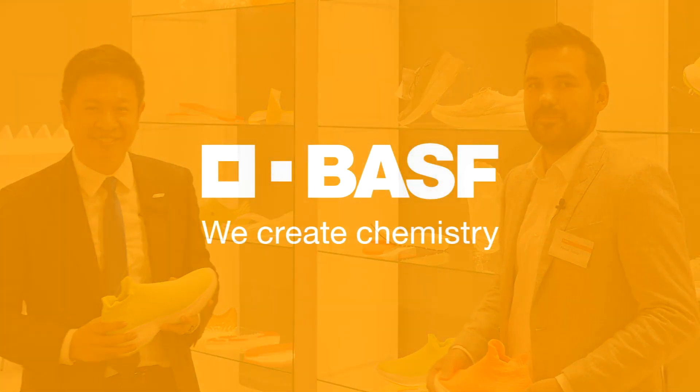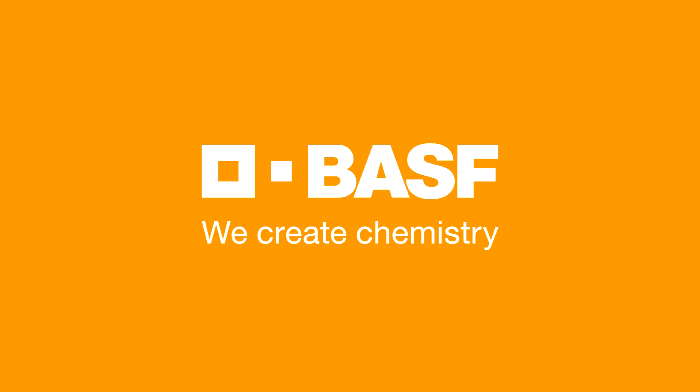Giving you the support for creating a sustainable future. Thanks a lot. BASF — we create chemistry.